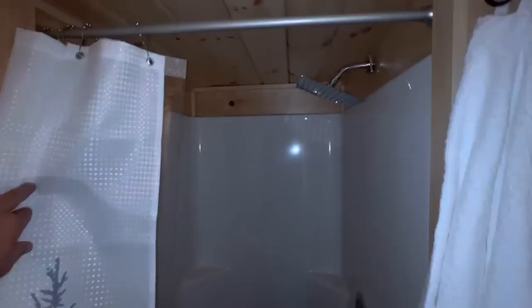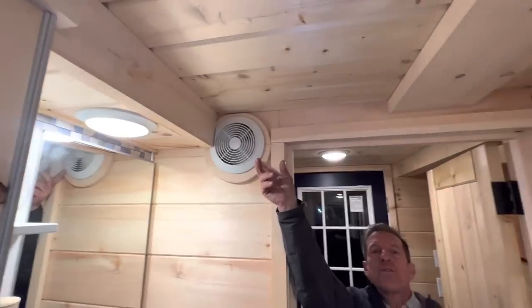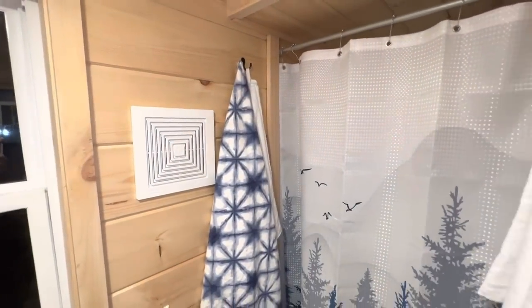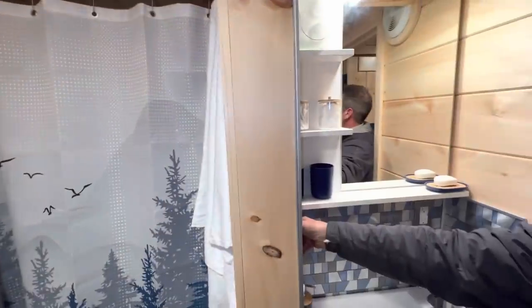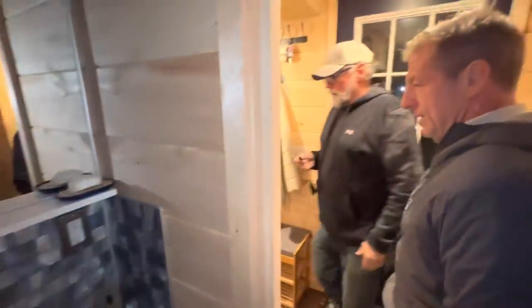There's a plug behind the toilet of course for a compost feature if they wanted to. Storage cubby under the stairs. And the shower — look at that. Nice showerhead. She's got a fan here — just a little through-the-wall for circulation, to bring air in here. Then they've got an exhaust fan over there. This is the first bathroom and it's a full bath.